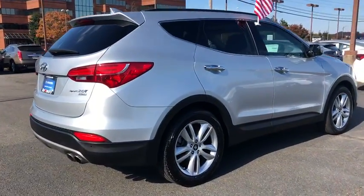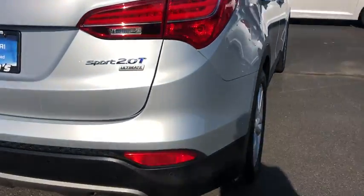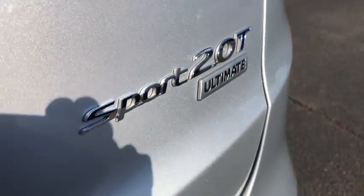Leather wrapped steering wheel. Front wheel drive. Electronic stability control. Compass. Fog light. Trip computer.